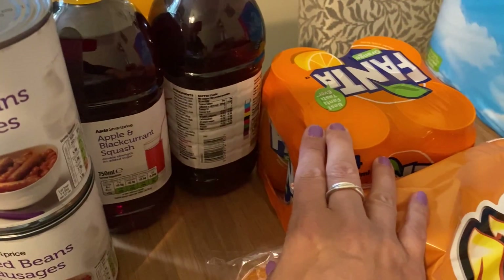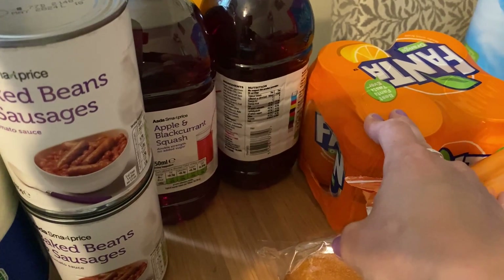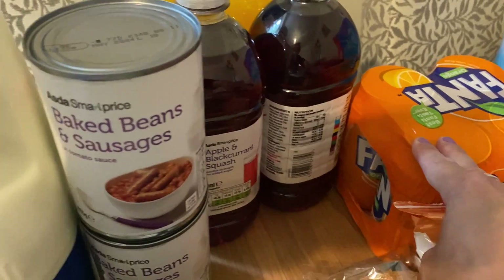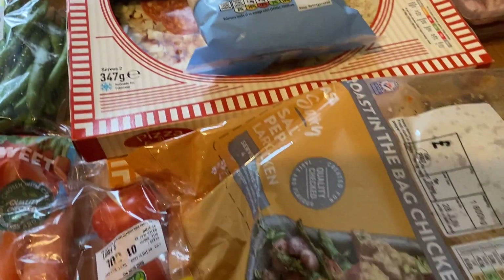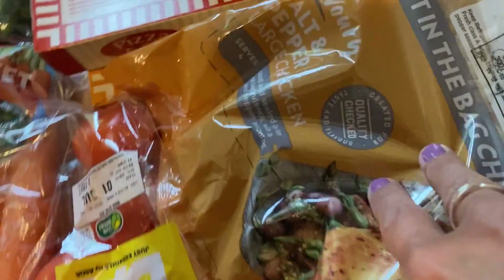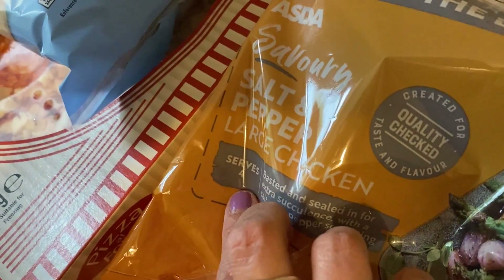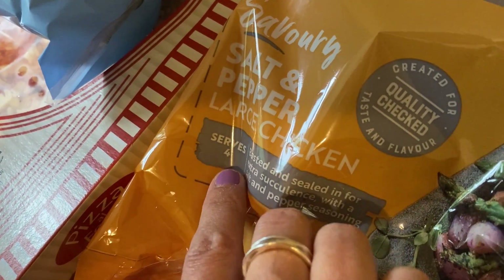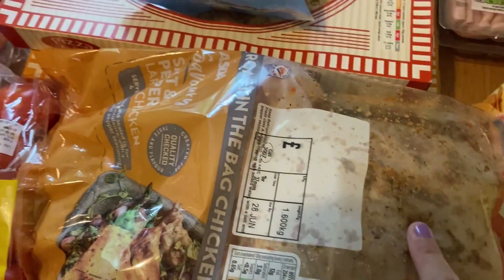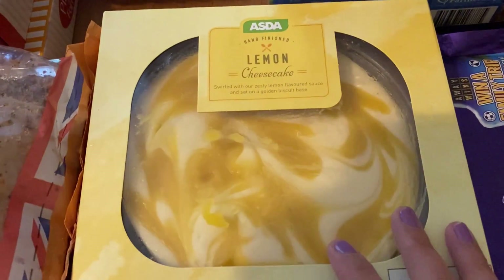For the pizza deal I chose a large pepperoni pizza and a large cheese feast pizza. For the drink I picked Fanta — I don't normally buy fizzy drinks but it's part of the deal and I sometimes enjoy one in the garden when it's hot. The only other dinner item I got was a large roast-in-the-bag salt and pepper chicken, which serves four. My parents will be here but the boys only eat a little chicken, so we'll stretch it fine. We're having that on Sunday, plus a lemon cheesecake for pudding.